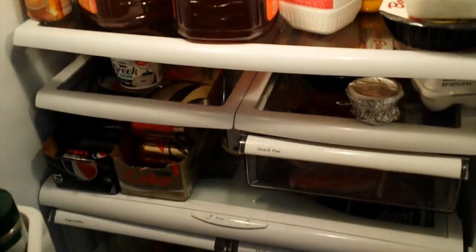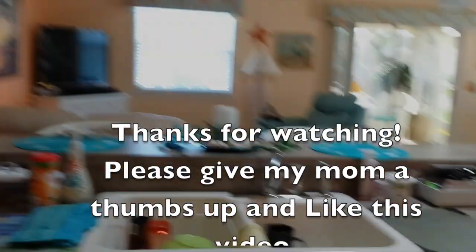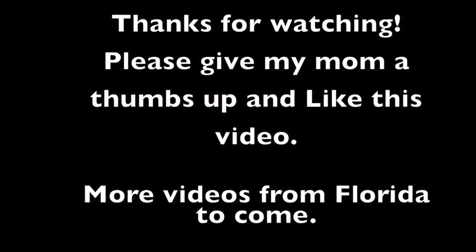I forgot to do a tour of one thing I do in everyone's house — the refrigerator. Oh, and cookies! Yay. It's plenty full. Okay, that's the tour for ML Cribs.